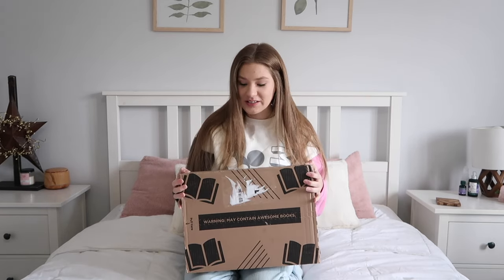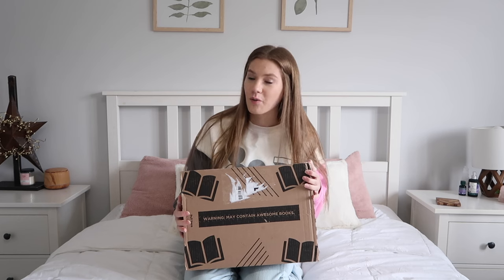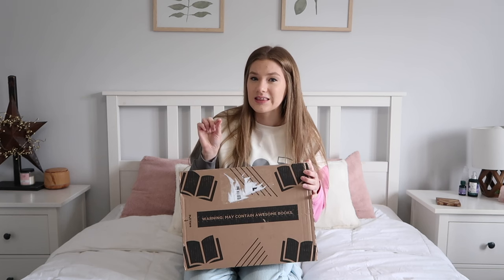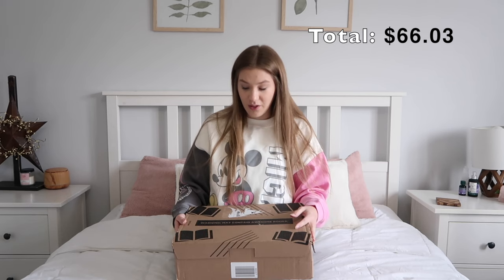Hello guys, welcome back to my channel. I am so excited to open this package. This is my very first time ordering from Book Outlet, so I wanted to see if it is worth it. If you guys don't know what Book Outlet is, they have very discounted books. The books are brand new — they're not used or anything. I think it's like overstock from different stores and some of the books are slightly damaged. I did get nine books and I only paid 70-something dollars Canadian, so that's a really good deal.